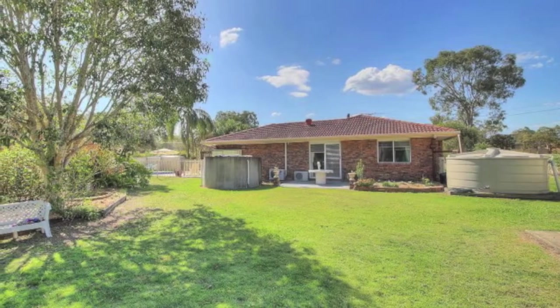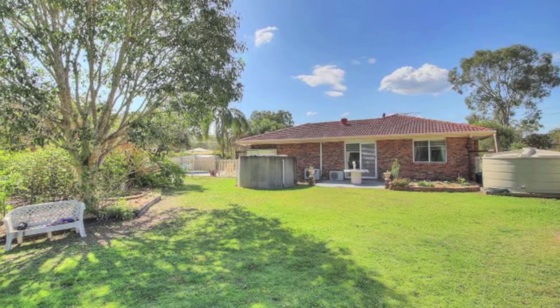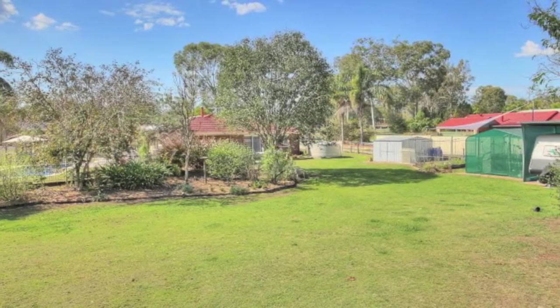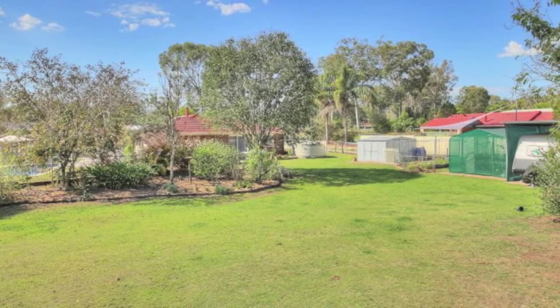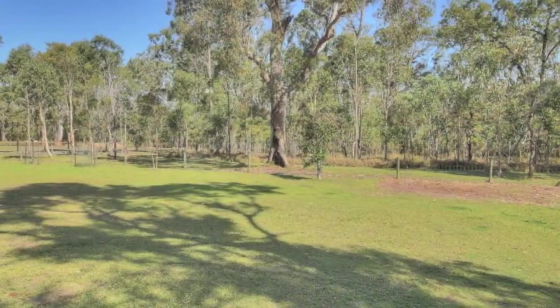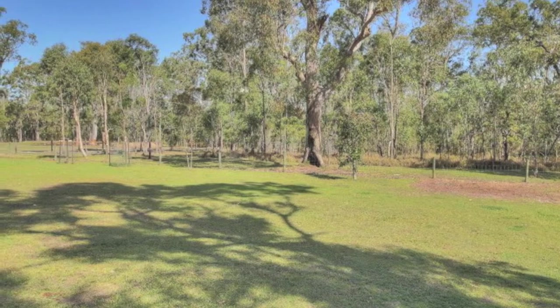Outside, the 4,000 square meter block backs onto Jerry's Downfall, bringing many types of wildlife to the area. There is a double garage at the front near the house, a caravan carport at the back, multiple garden sheds for storage, and a veggie patch and orchard all maintained by a 2,000 litre trickle feed and water tank and a 10,000 litre rainwater tank.